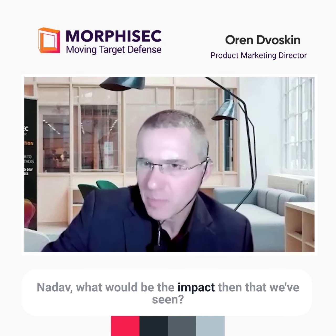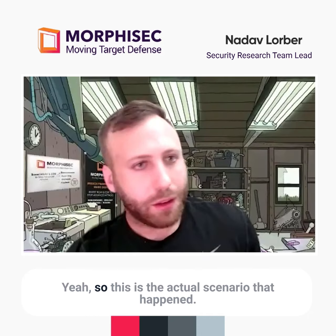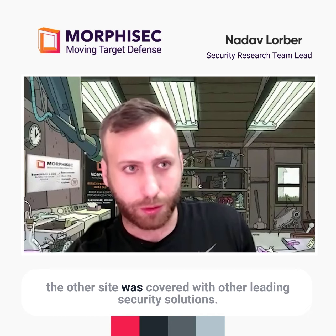Looking at the actual scenario that happened with the customer: the customer had two sites, Site A and Site B. Site B was covered with the Morphisec protector, and the other site was covered with other leading security solutions.